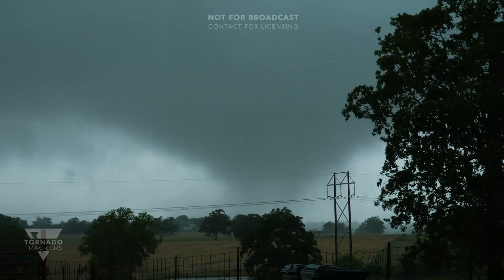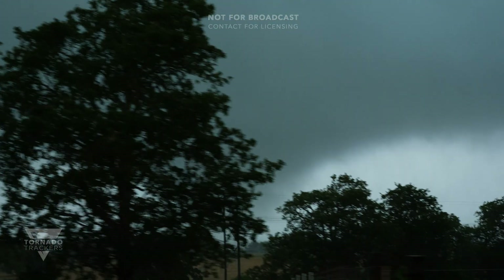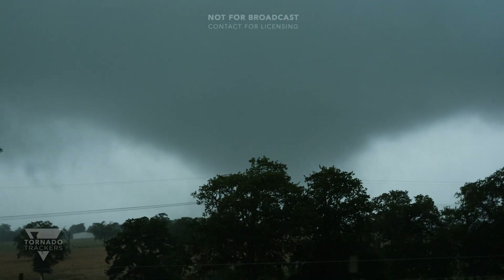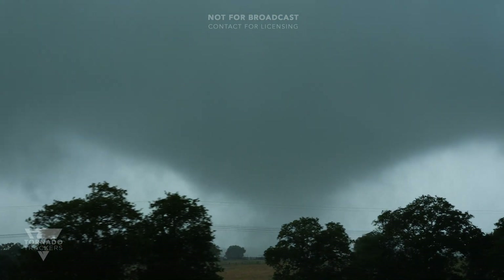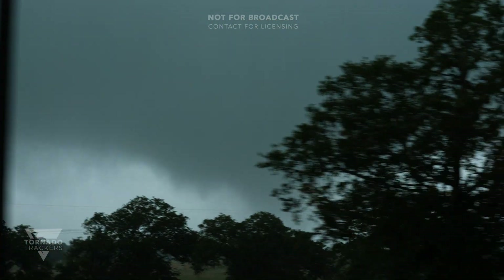How far away are you? I'm seeing large tree branches being lofted. I'm probably half a mile to a mile away from it. This is a significant tornado — it looks like it's pretty wide.